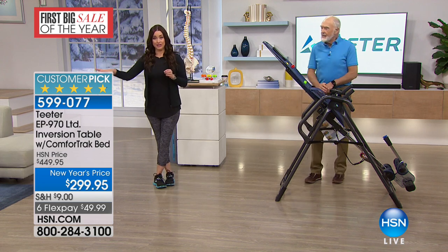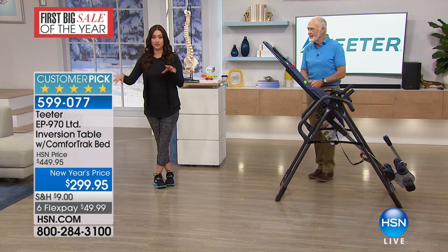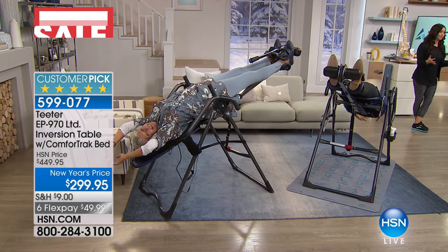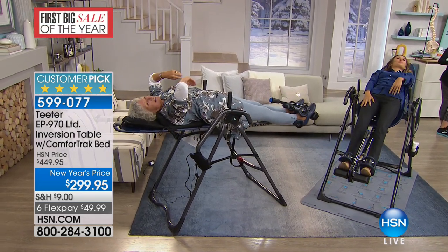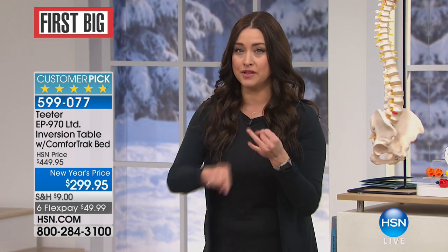Roger's daughter Riley and wife Jenny are on set to show how you invert — and you don't have to completely go upside down. Whatever level you choose, this is the only table you want to do it on because it's the only one on the market that's UL listed for safety. It's the table that firefighters and the military are using.